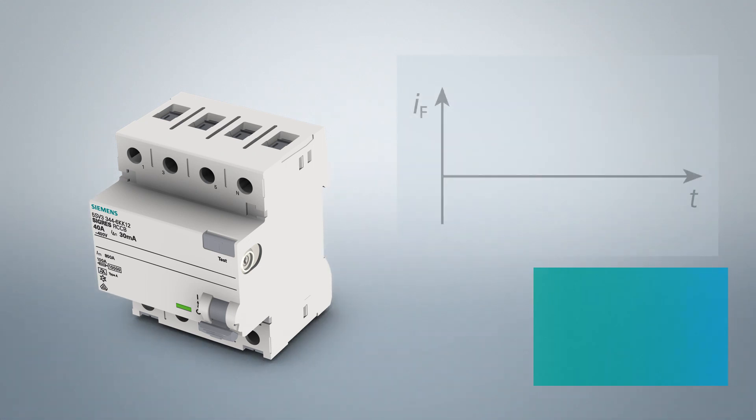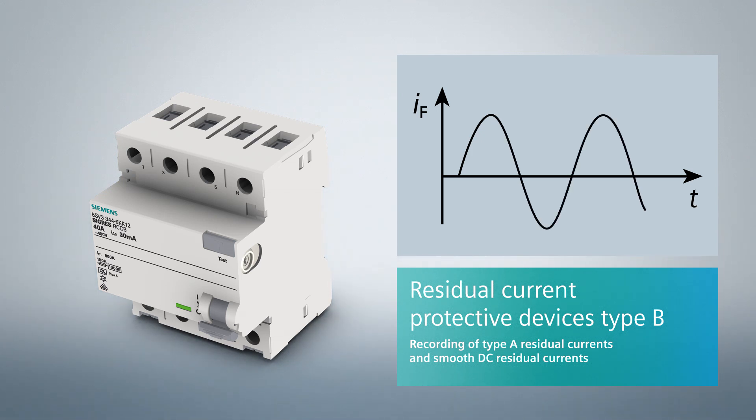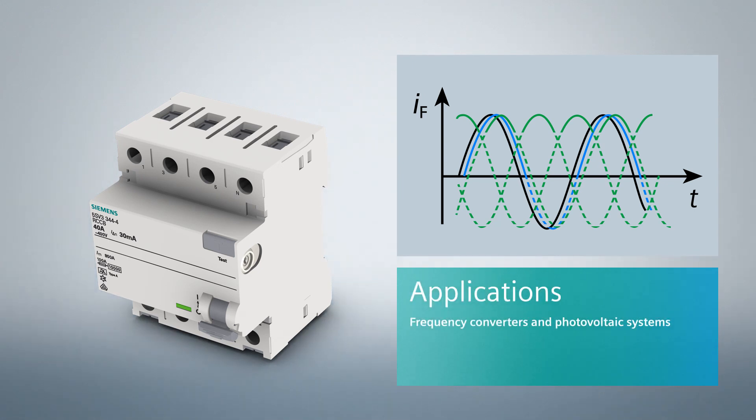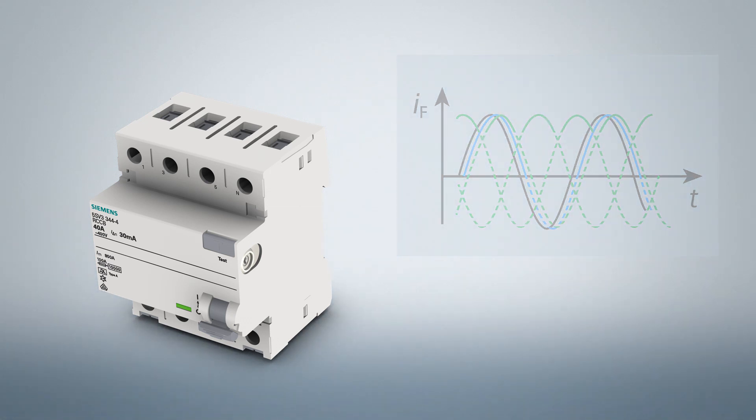Besides the detection of type A fault current forms, residual current protective devices of type B also serve the detection of smooth DC fault currents, which for example occur with the operation of frequency converters and photovoltaic systems. The tripping values are defined for frequencies up to 2 kHz.